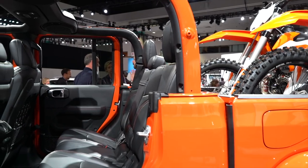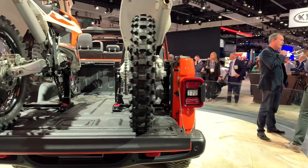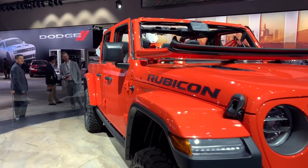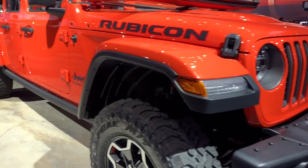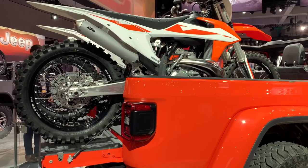But from the C-pillar back, the Gladiator is a radical departure, offering up an ample bed with a three-position locking tailgate. The five-foot bed is modest by pickup truck standards, but is a huge improvement over the minimal cargo hold in the current Wrangler. There's underrail lighting to illuminate the bed and a 115-volt three-prong outlet. The Gladiator can also hide a 35-inch spare tire under the bed.